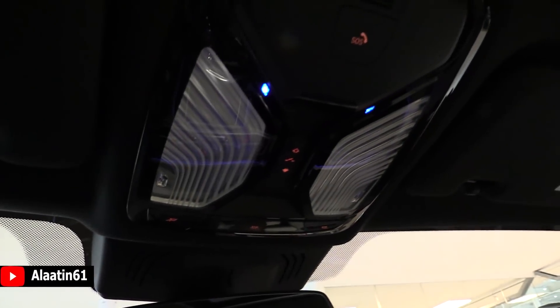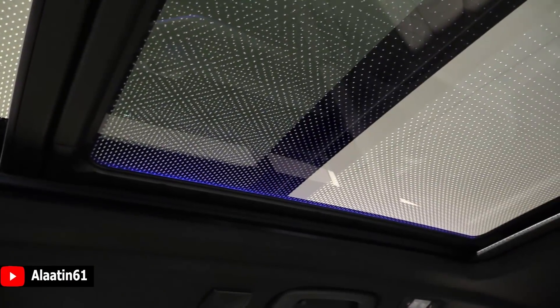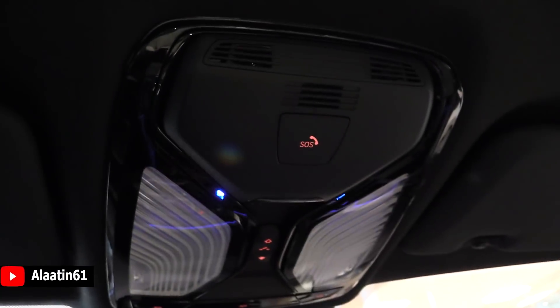Over here you have the beautiful lights and the control for the panoramic sunroof. The panoramic sunroof has the lights in it, just like the 7 Series — that's a really cool feature. It has a dark headliner and the SOS button of course.